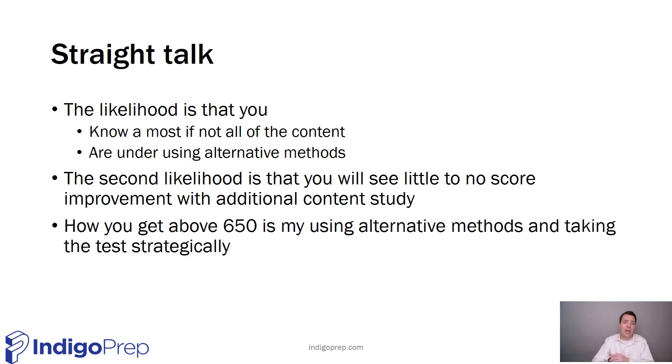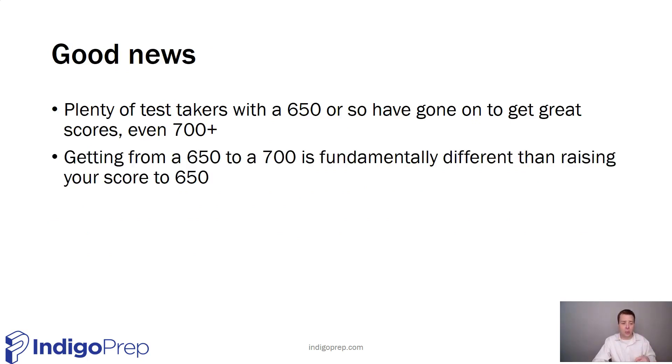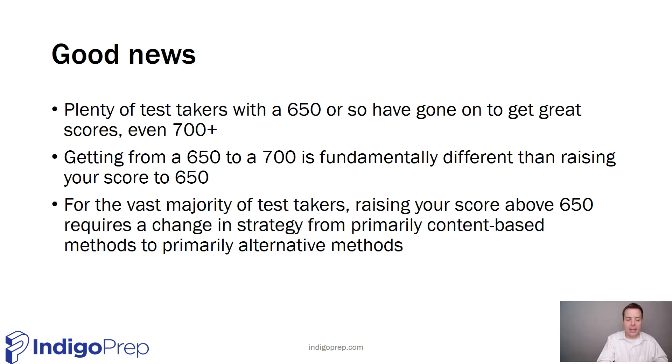Here's the good news: you can get above a 650, but you have to very much change your approach at this point. That approach is embracing the alternative methods and embracing the strategy of the test. Plenty of people have gone from a 650 to a 700, and you can too. But getting your score to a 650 versus above a 650 is very different. How you get up to a 650 is by knowing the content; how you get beyond a 650 is with strategy.